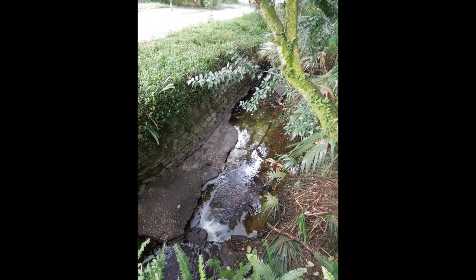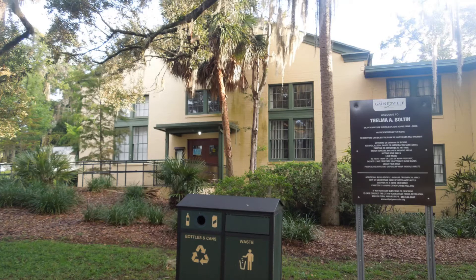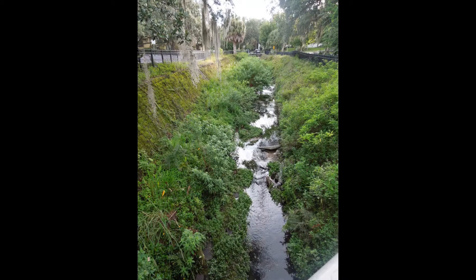After Sweetwater Branch leaves the Duck Pond, it travels past the Thelma Bolton Community Center. It continues on towards University Avenue, eventually crossing under it.